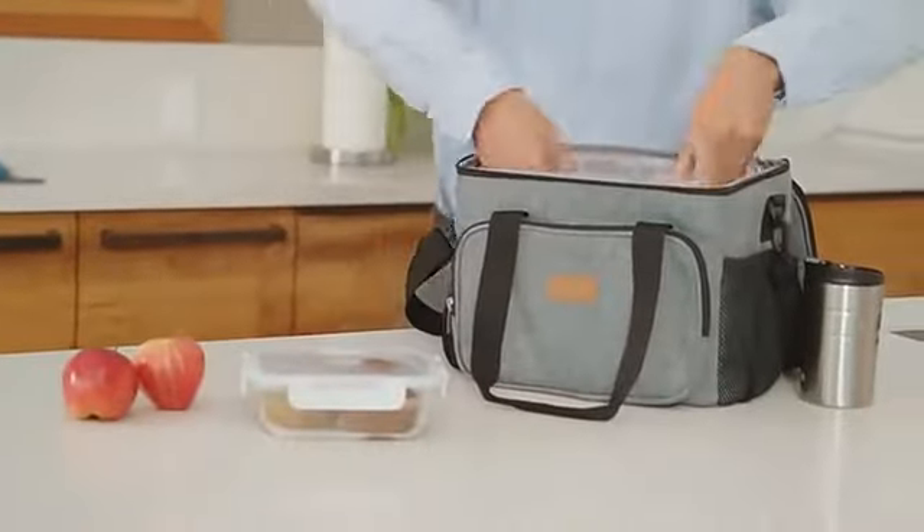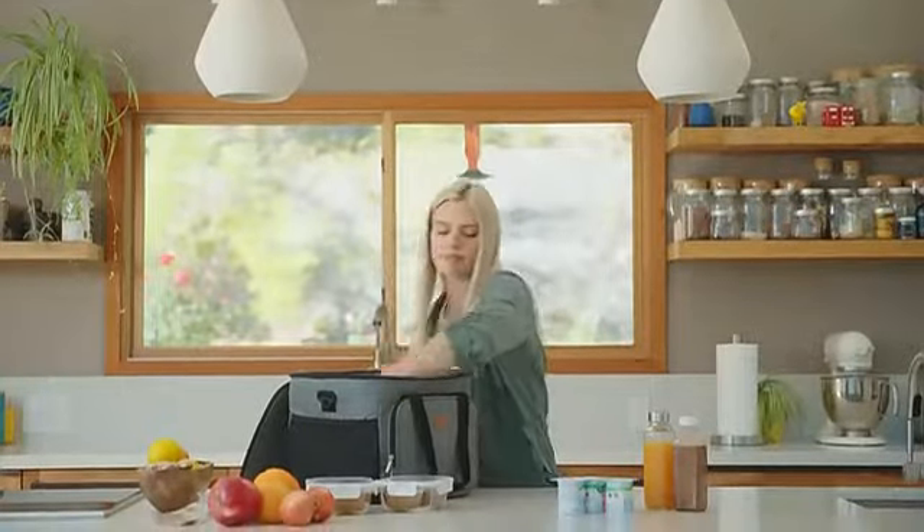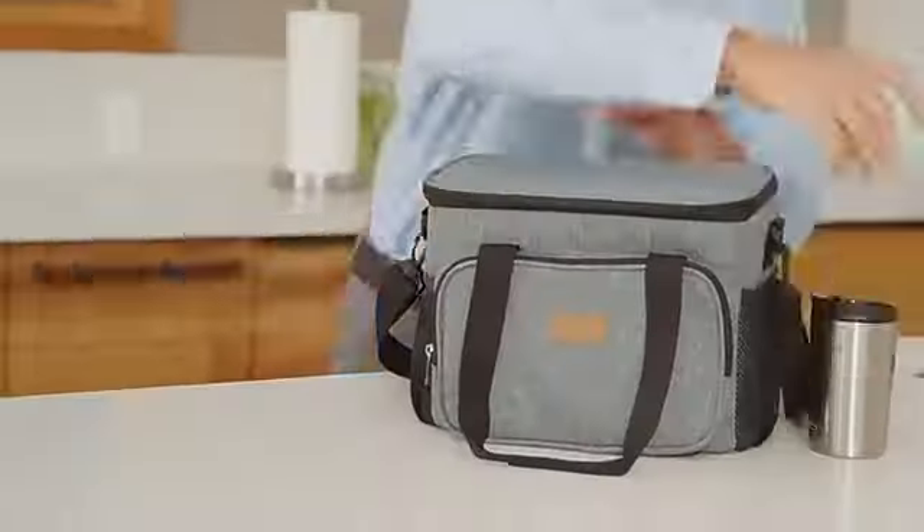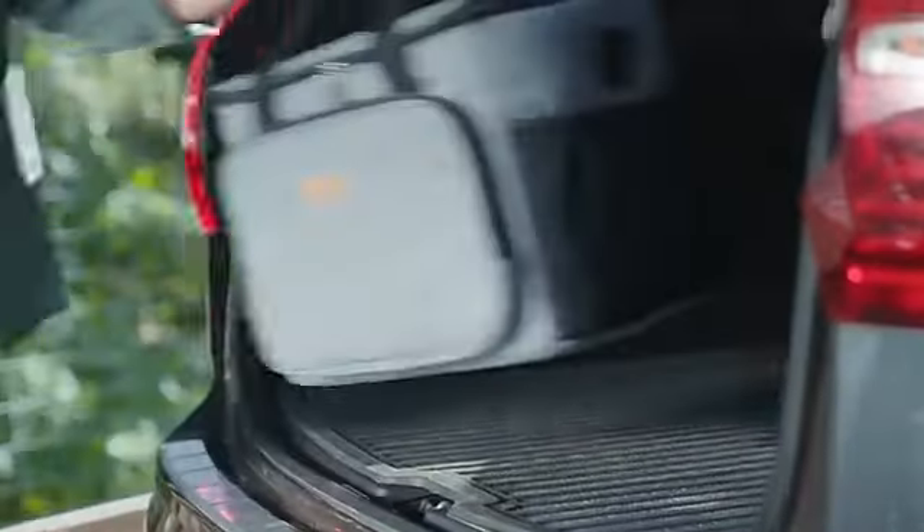Pack your food in the LifeWit lunch bag and collapsible cooler bag. Whether it's meal prep for work or park day with the kids, both bags rock four layers of premium padding to provide maximum support and durability.